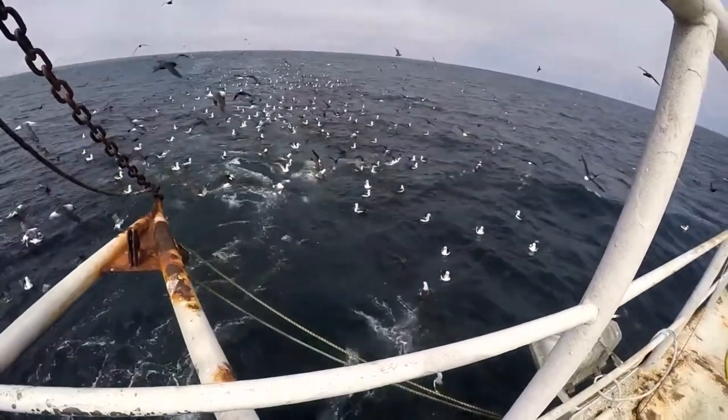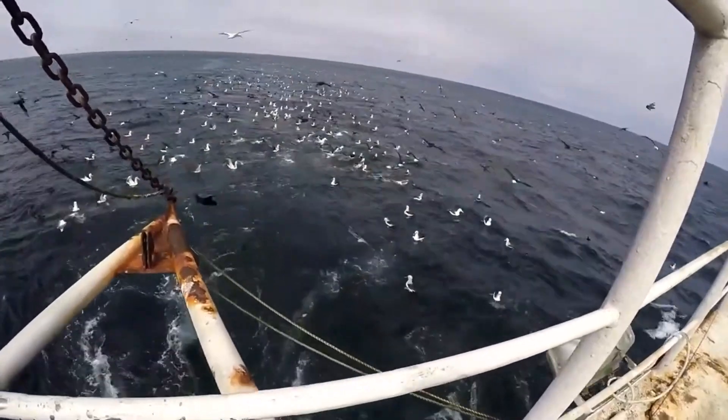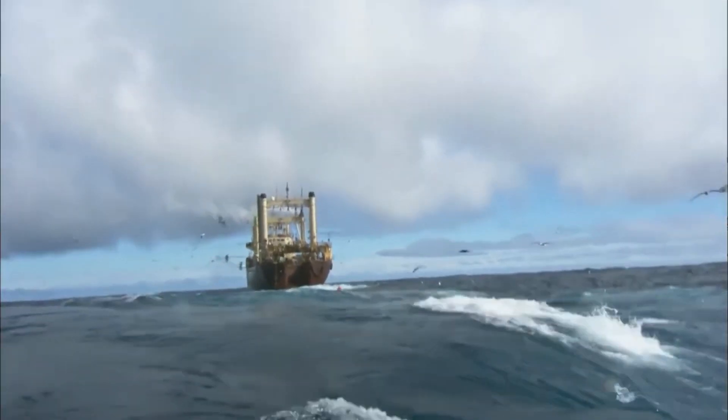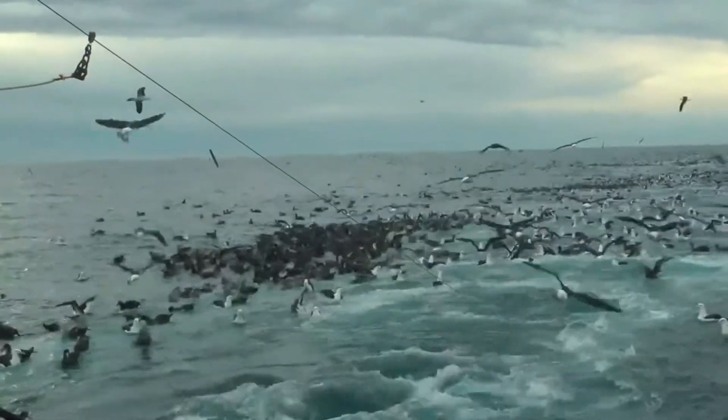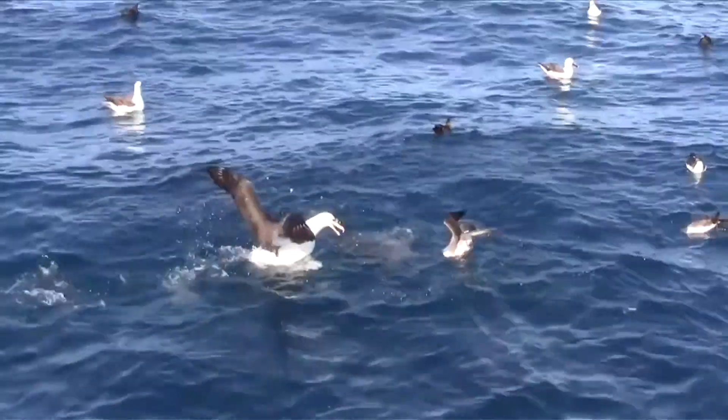Due to their long and narrow wings, albatrosses cannot be considered divers. Under the weight of their own bodies, they can only dive into the water mainly up to one meter, capturing prey at high speed.